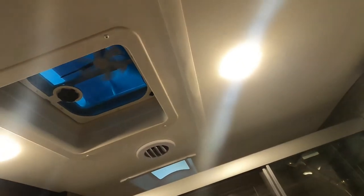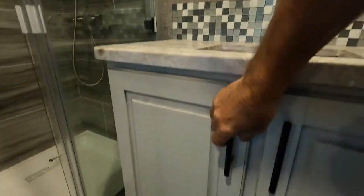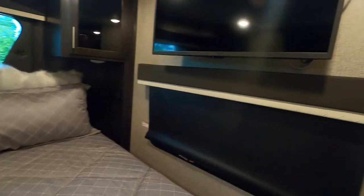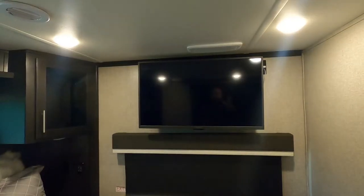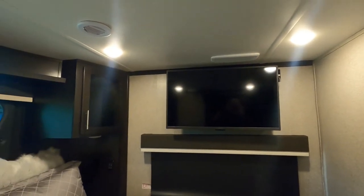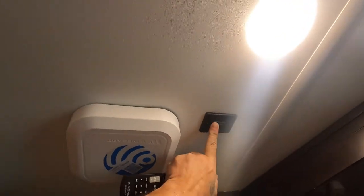Coming back into your bathroom — one thing I want to mention besides your fan and lighting is to hand-crank open your vent and maintain your plumbing. Keep a close eye on your plumbing in here more so than you would at home, because you are bouncing a house down the road. Back in the bedroom, grab the remote and turn your TV on there. Your Winegard system — just subscribe to that — that's where you turn that on.